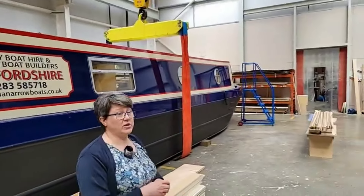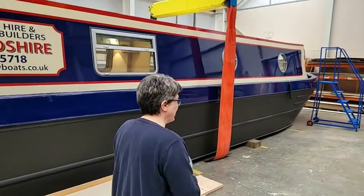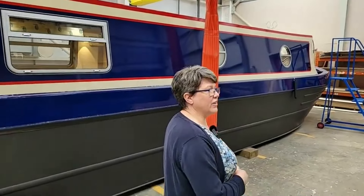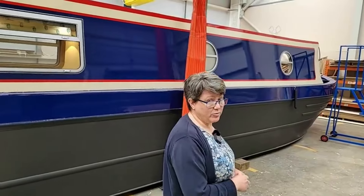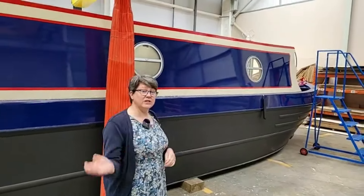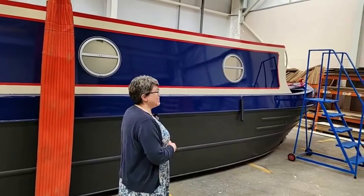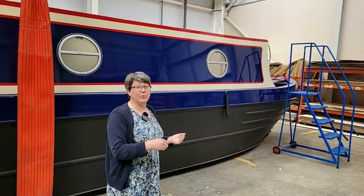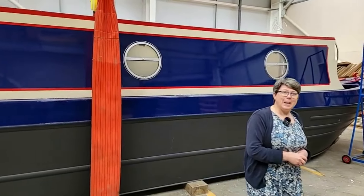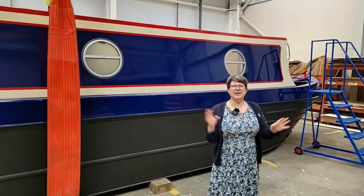All our boats are sponsored, which is why they're so lovely and kept so nice because our team keeps them lovely. They're all quite new because they only stay in the fleet for five years, so you're never going to get a really old boat. At the end of five years the owner takes the boat away and sails off into the sunset - they enjoy retirement, or sometimes they sell the boat so sometimes you will see them come up for sale.